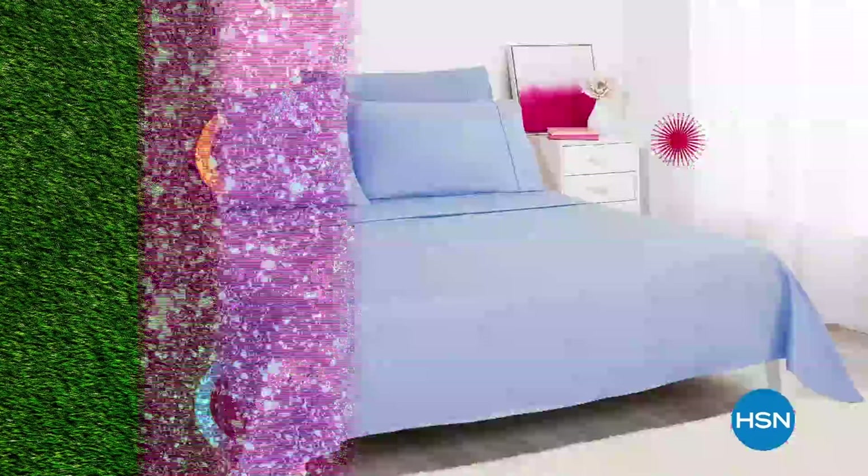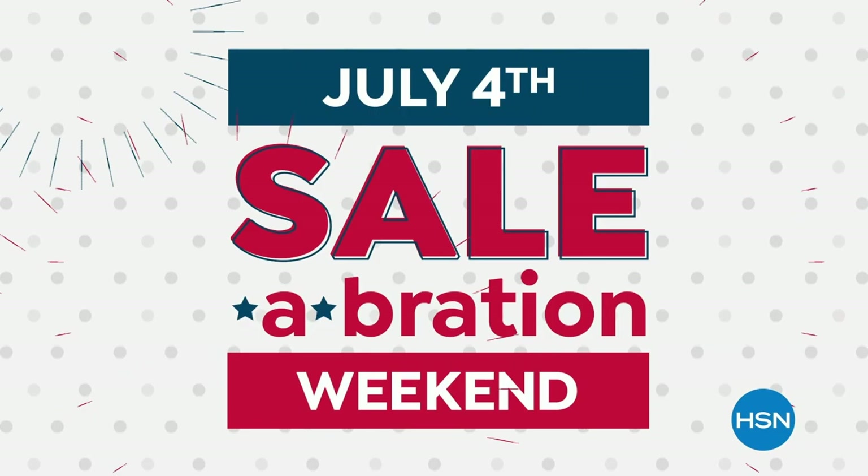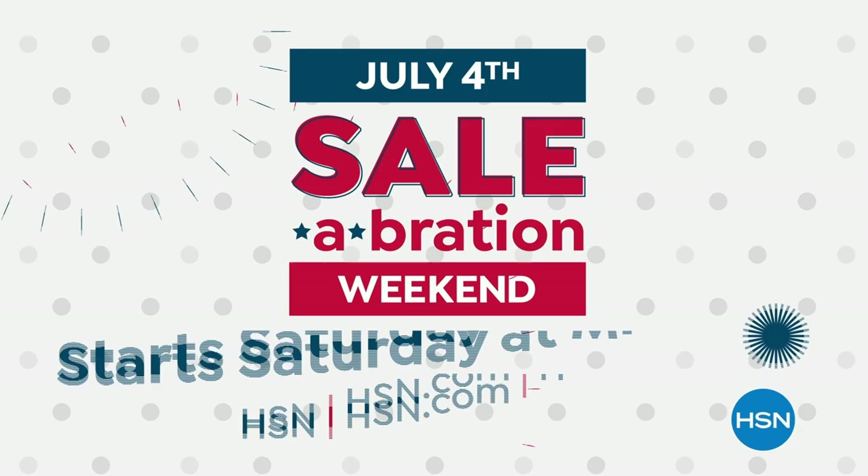We're kicking off our birthday month with an exciting four-day event. Tune in to our July 4th celebration weekend with our favorite brands — more Today's Specials, plus extra savings with birthday-priced must-haves. Grab early, shop first. Start Saturday at midnight through Tuesday, only on HSN.